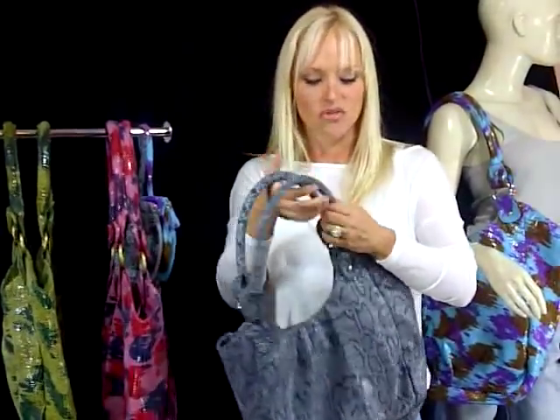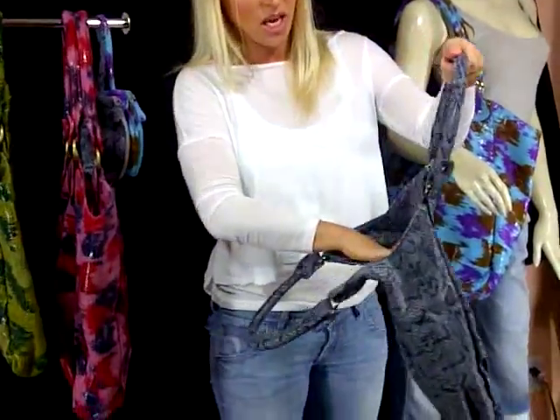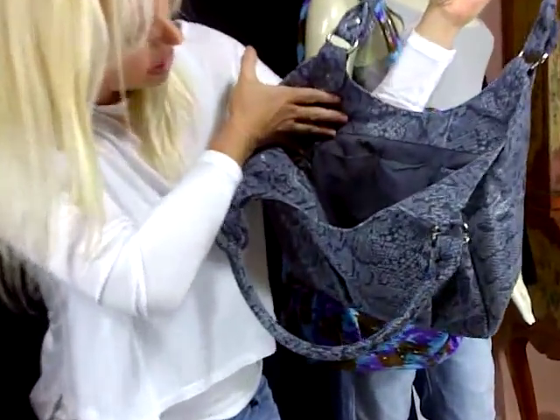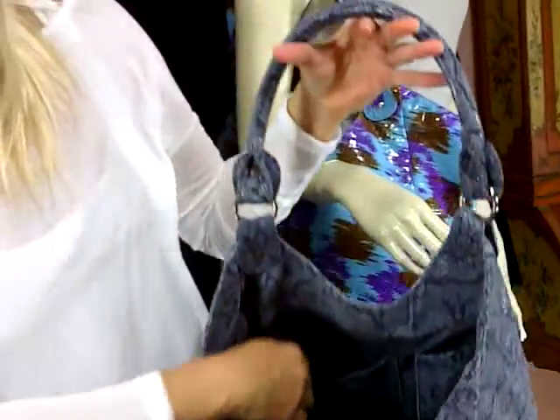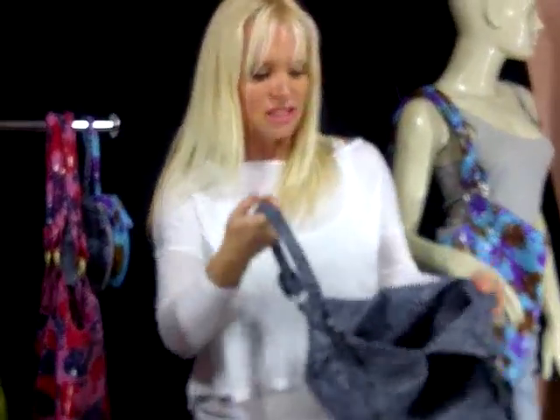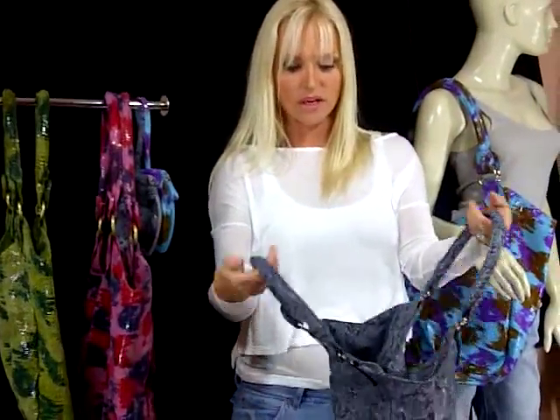If you don't want one that big but just as soft and pretty, there's this smaller size. She looks flat right now because nothing's in her, but she's also very well done inside. This is Erica — she's got a beautiful pocket on this side and a zipper on the other. These bags are so soft, hold a ton, and have a magnetic close so your stuff doesn't fall out.